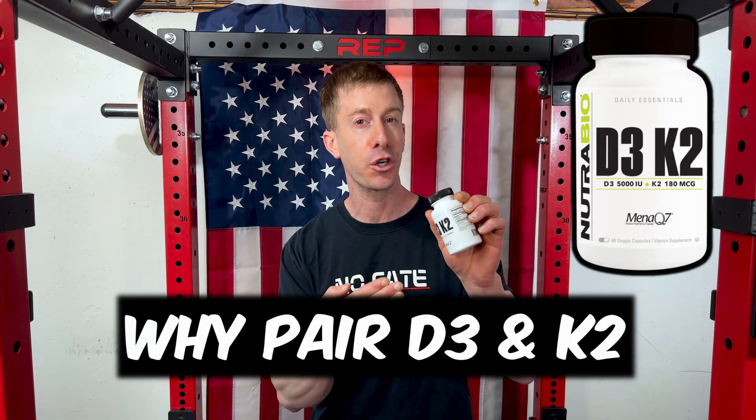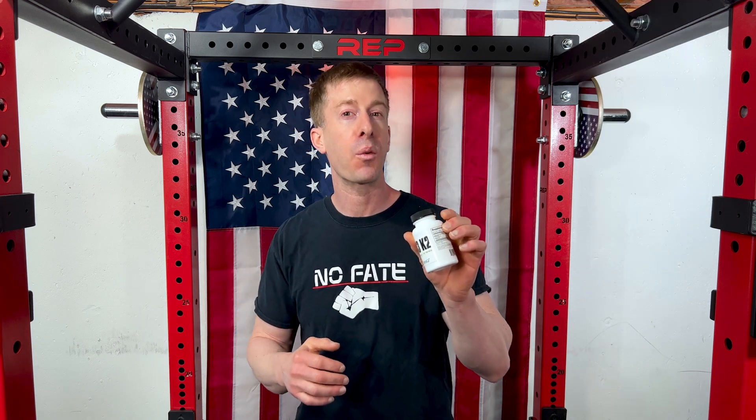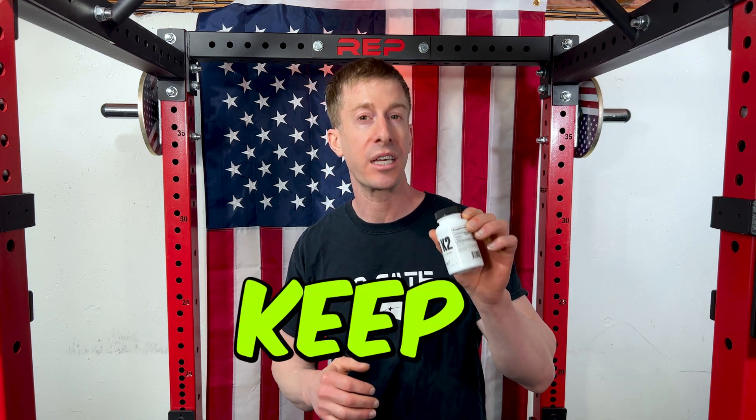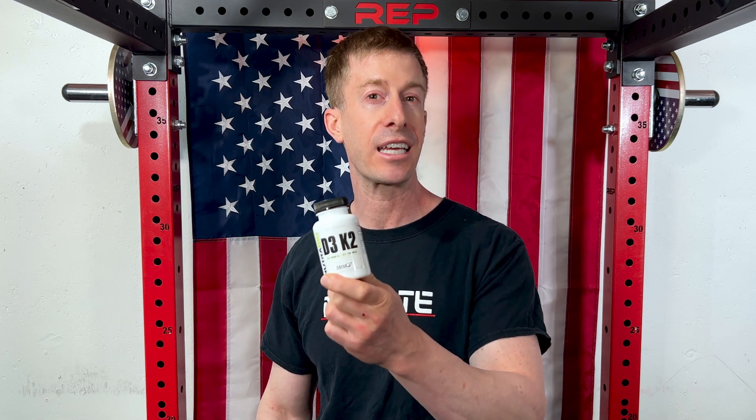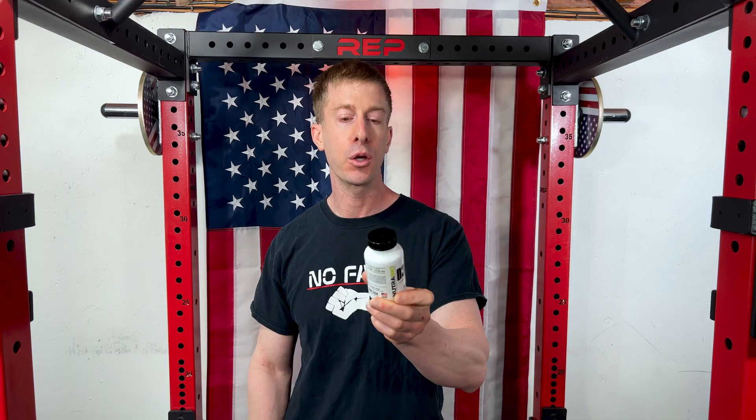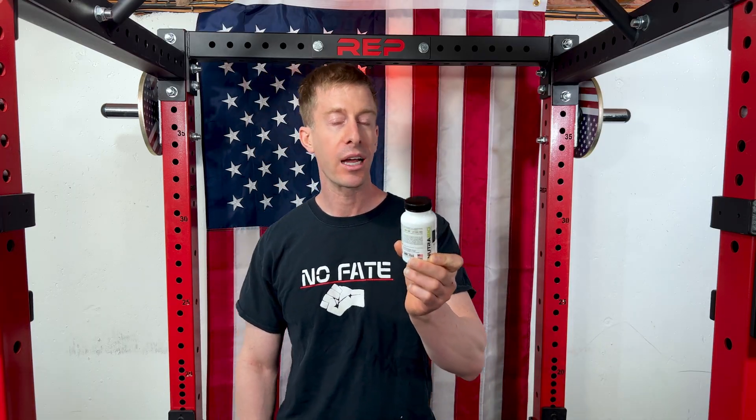Why would you want to pair D3 and K2? The answer is it's not what you make, it's what you keep. Oftentimes people are taking in tons of vitamins but unfortunately their bodies are not absorbing them. That's why typically when you take vitamin D3 you want to make sure you're taking it with K2.